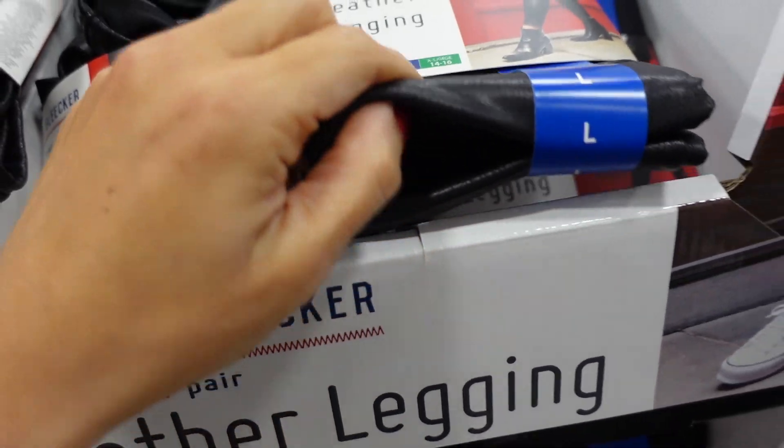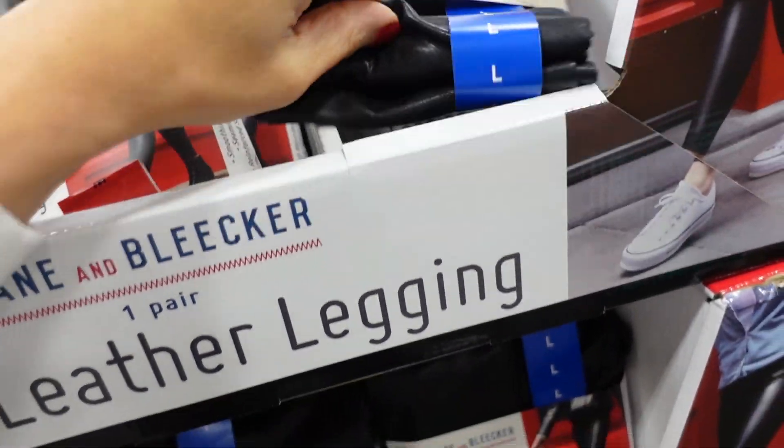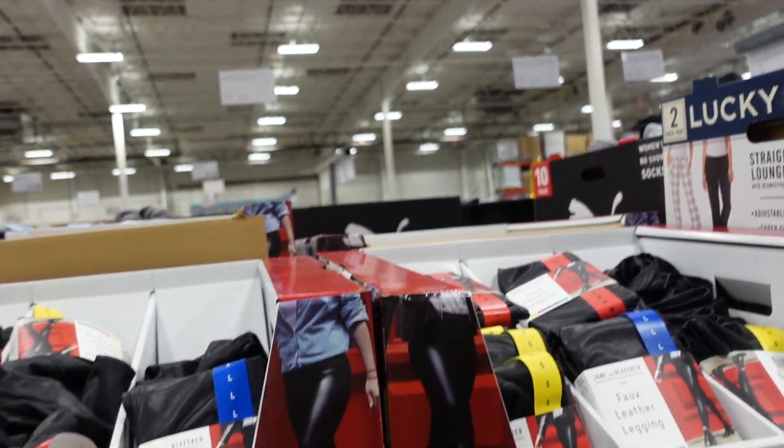New faux leather leggings from Jane and Bleeker — stretchy, available in small to extra large. They're going to be $19.99.